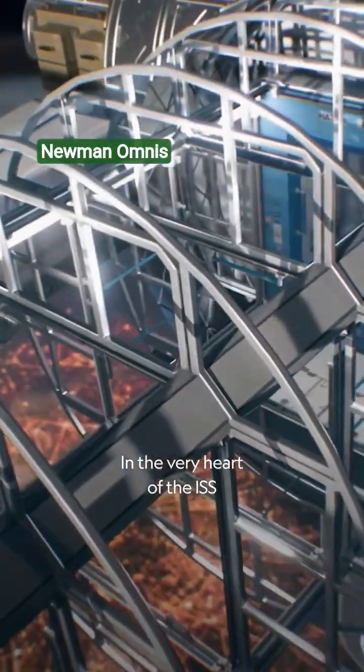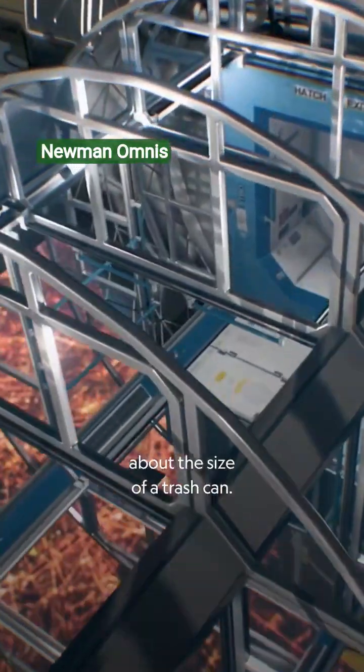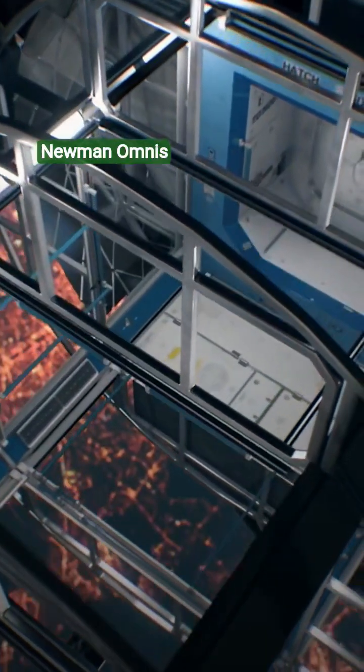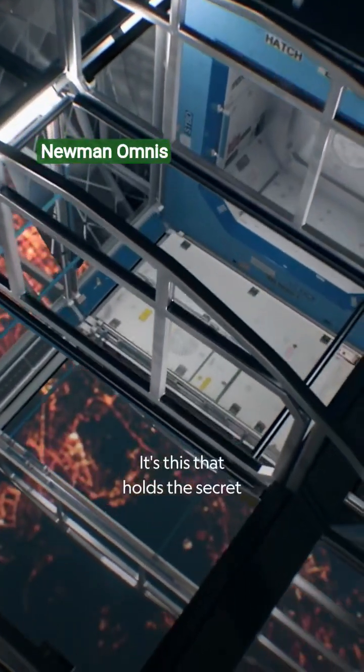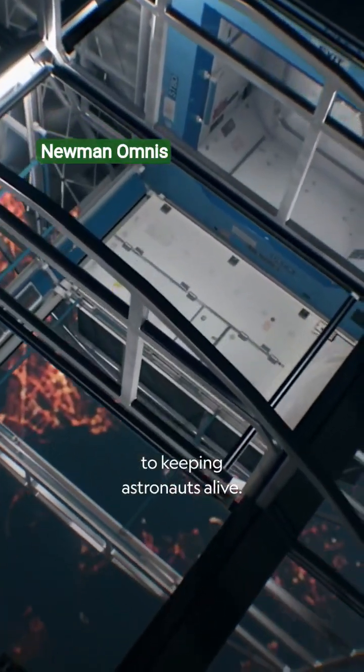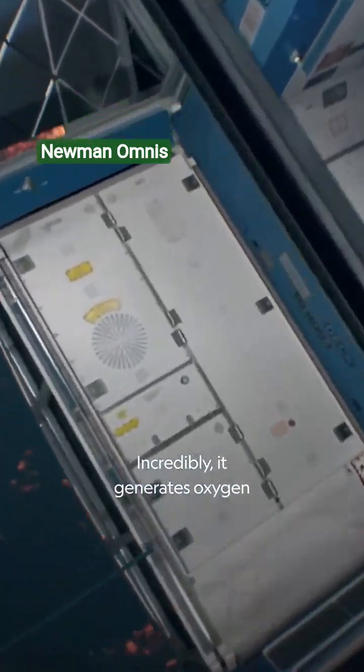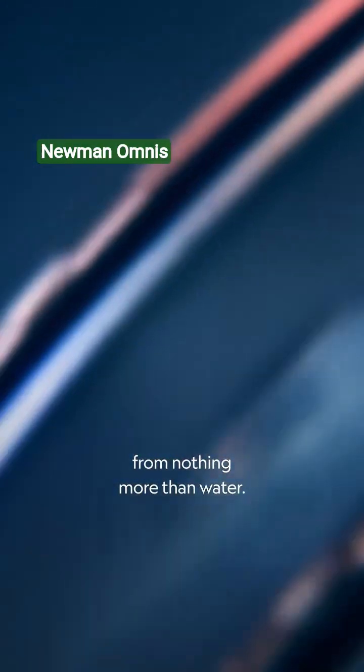In the very heart of the ISS is an unassuming machine about the size of a trash can. It's this that holds the secret to keeping astronauts alive. Incredibly, it generates oxygen from nothing more than water.